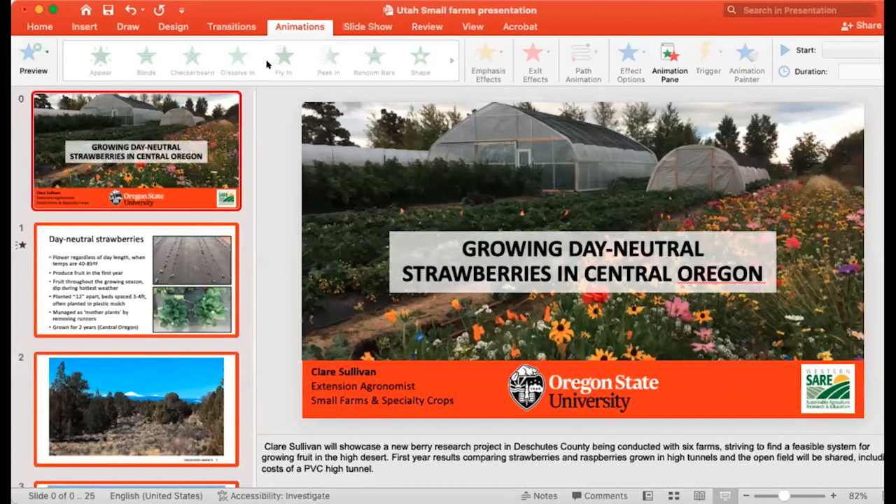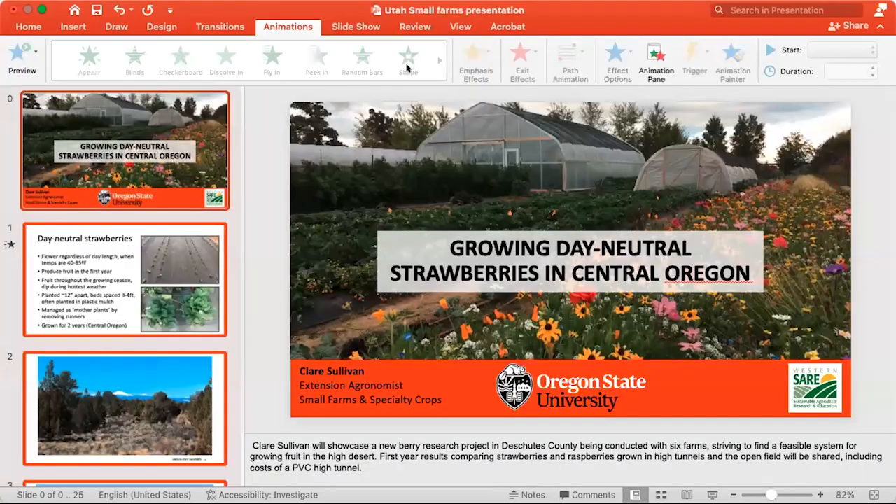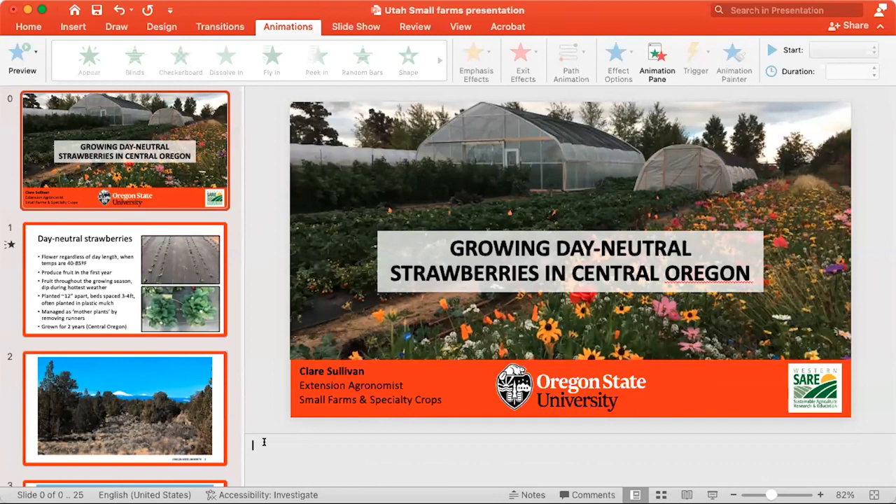Could you give some advice on fertilizing strawberries? We typically recommend a split application. With a matted row, we're putting some on in late winter to early spring, usually maybe even as late as bloom, and then another application after harvest to really stimulate runner formation. With the annual hill system, I really recommend fertigation because you can spoon-feed a little bit of fertilizer — typically starting where we're putting on the equivalent of maybe a couple of pounds of fertilizer per acre per week from about flower bud emergence through until after harvest. That works really well, with rates depending on your soil type.